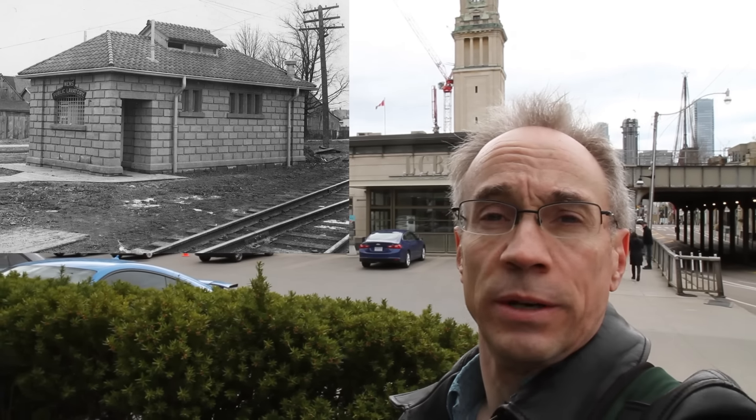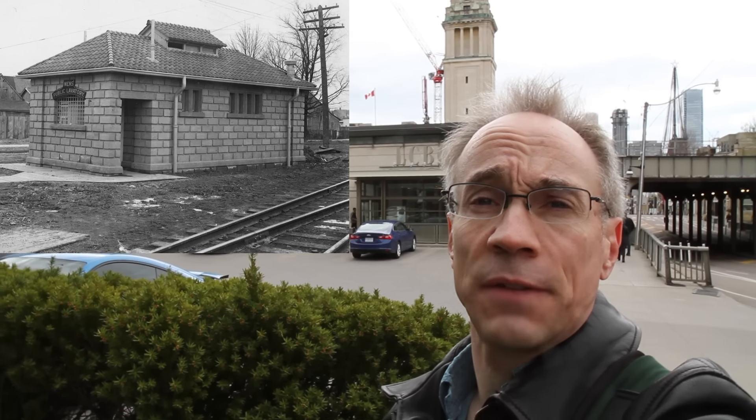The city also built above-ground washrooms. This one was near here in the Yonge and Shaftesbury area. Built around 1905, it was also for men only, although in 1908 an addition was added for women after women quite correctly pointed out that they too need to relieve themselves from time to time.